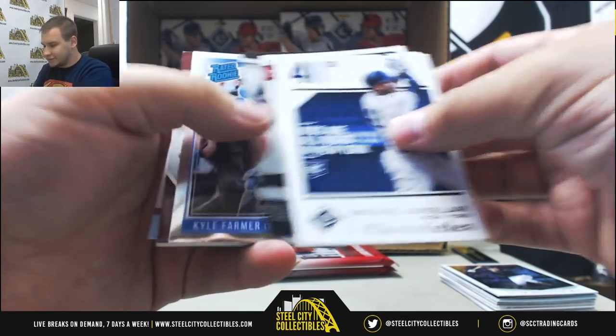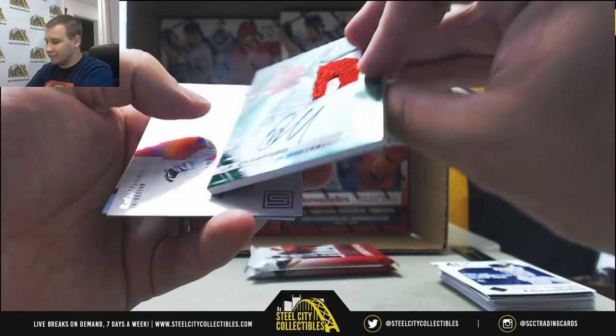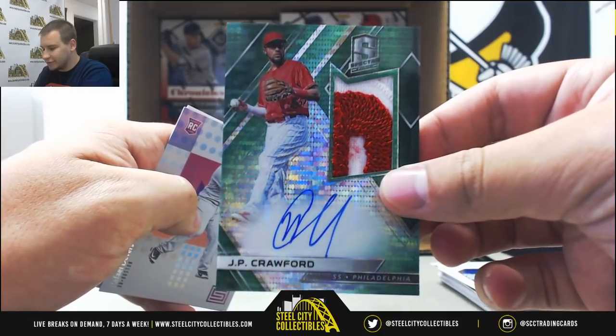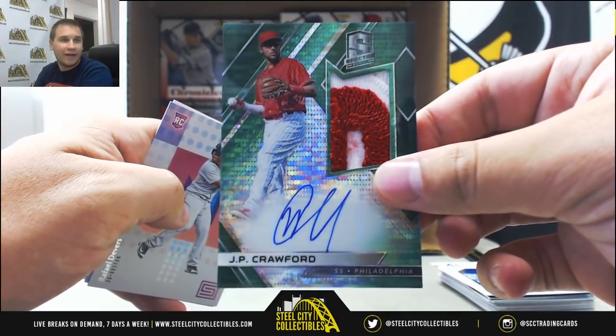More base and inserts. Numbered 3 of 5 for the Phillies — check that out. Green Spectra Patch Auto, J.P. Crawford. Very nice hit — 3 of 5. That's a beauty.